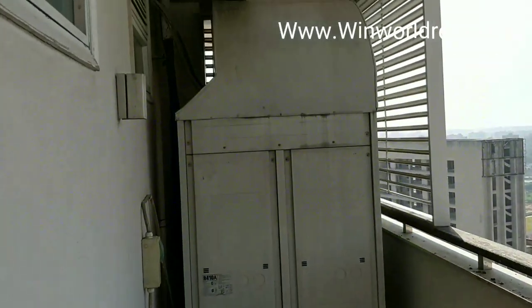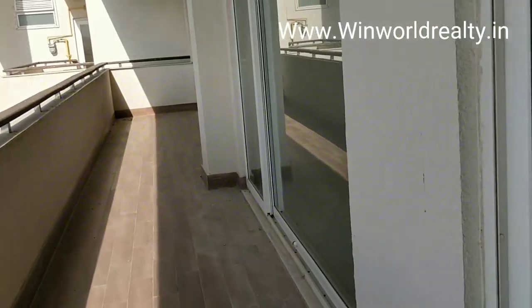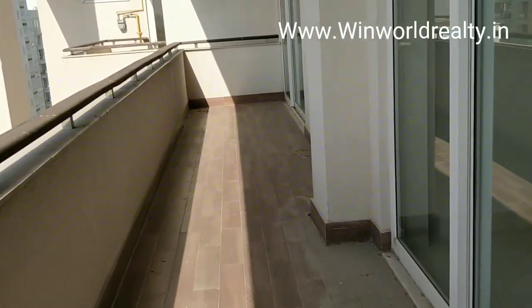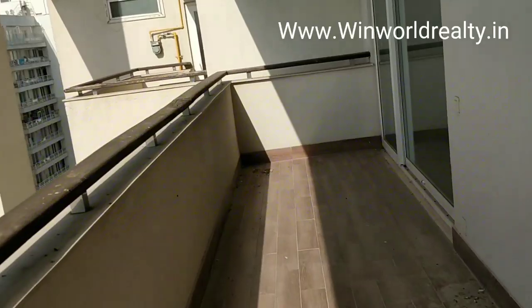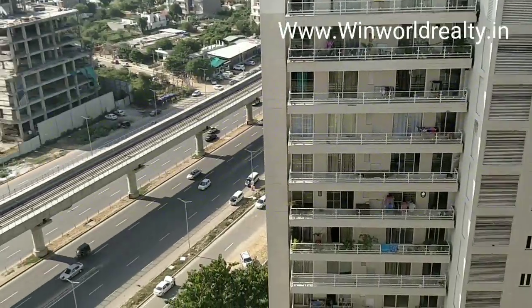This is another running balcony. This is the VRV unit. See how huge it is. See the view from this place.